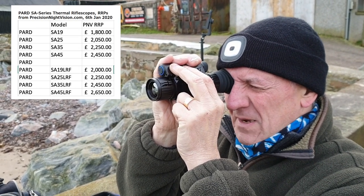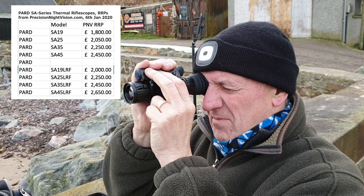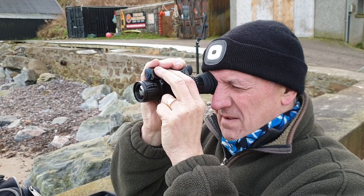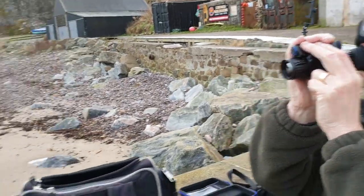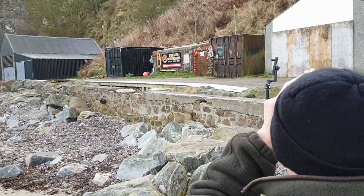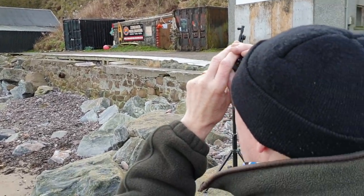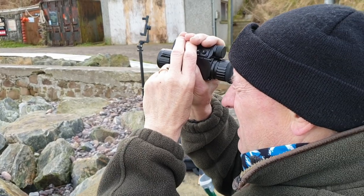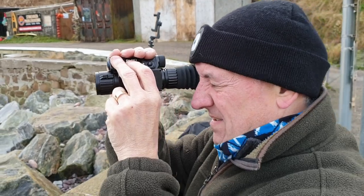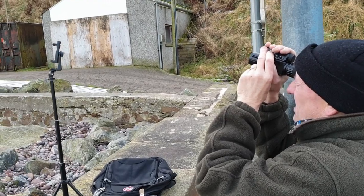Even at four times digital zoom it's pixelated, which you'd expect, but it's not bad. Unfortunately I can't bring you footage inside this thermal riflescope because Pard has a unique video out connection on the side and we haven't been able to determine what connection it is yet. When we do, we'll hook up a cable — if we manage to do that before we return it.